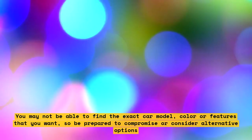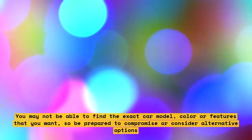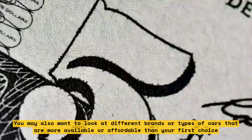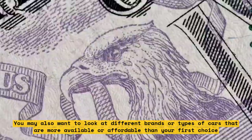Be flexible and open-minded. You may not be able to find the exact car model, color, or features that you want, so be prepared to compromise or consider alternative options. You may also want to look at different brands or types of cars that are more available or affordable than your first choice.